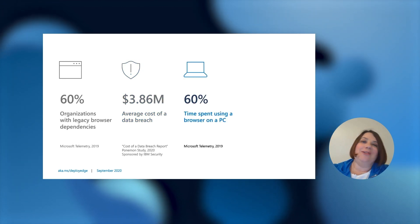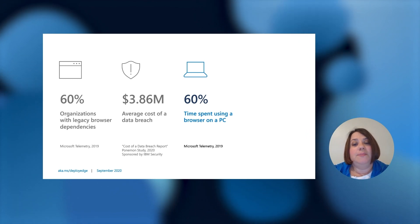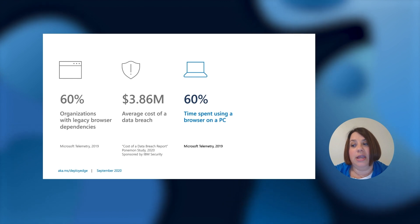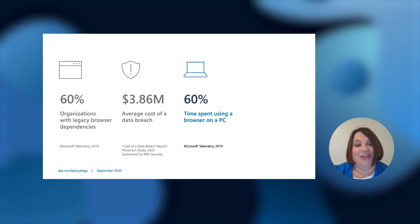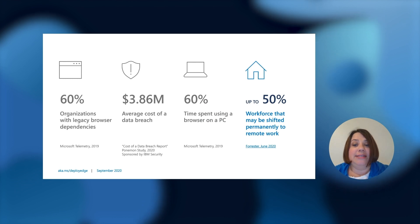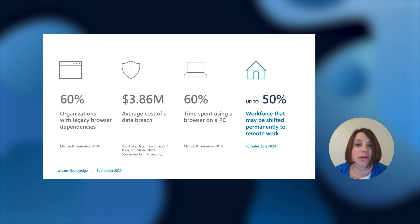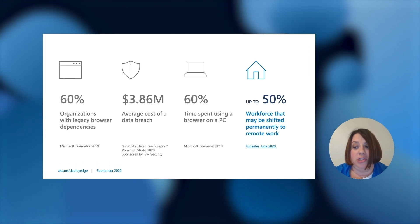I do spend a lot of time in the browser, not just because I work on one, but 60 percent of time spent using a browser on a PC from our telemetry — it is the number one used application in an OS, so it better be good. And finally, everyone has had to adjust to remote work almost overnight. Forrester anticipates that up to 50 percent of an organization's workforce may stay permanently remote, so Edge plays a very important role in this shift.